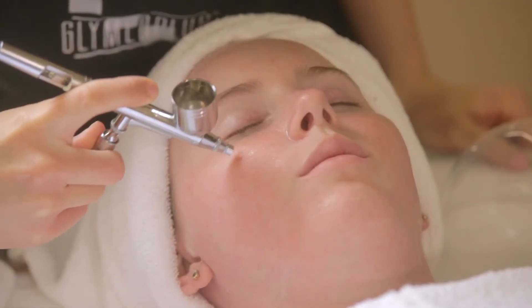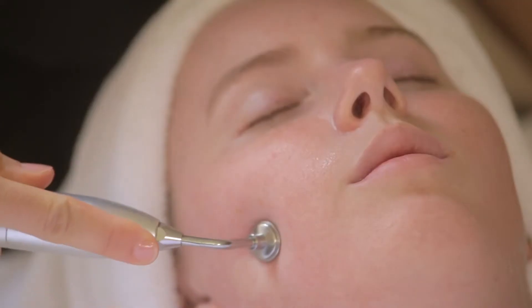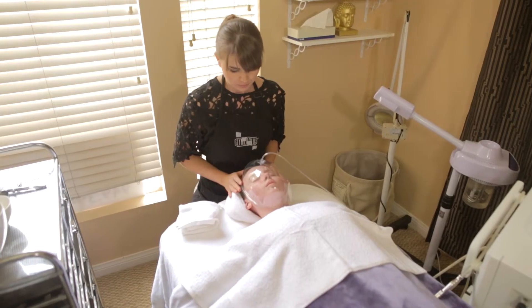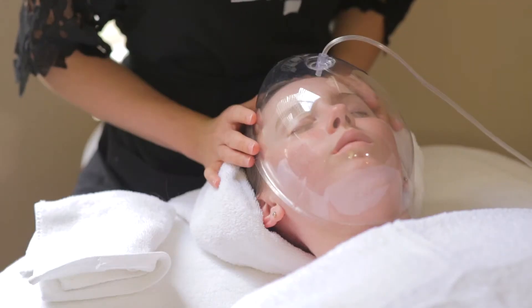With this high-pressure oxygen, we're able to infuse a specialty serum onto the skin and then use an oxygen wand that actually forces the oxygen into the skin. Finally, a hyperbaric mask is placed over the skin that's going to seal in all of these great benefits.